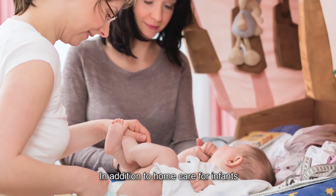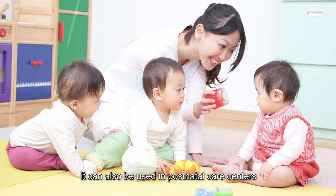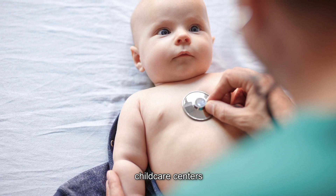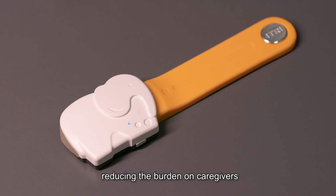In addition to home care for infants, it can also be used in postnatal care centers, child care centers, and other large-scale infant care facilities, reducing the burden on caregivers.